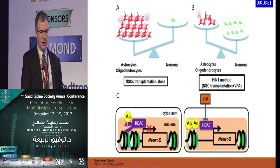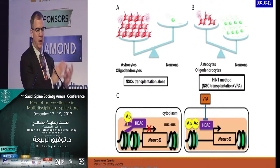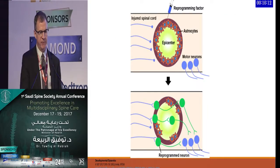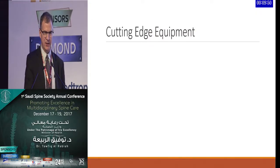When neural stem cells are transplanted alone, there's a significant increase in astrocytes and oligodendrocytes rather than neurons. The HINT method — using a histone deacetylase inhibitor such as valproic acid combined with neural stem cell transplant — has potential for increasing the overall volume of neurons rather than having astrocytes develop. The reprogramming factor with stem cells injected into the spinal cord injury suppresses astrocytes and allows reprogrammed neurons to improve connections. This is ongoing animal research.